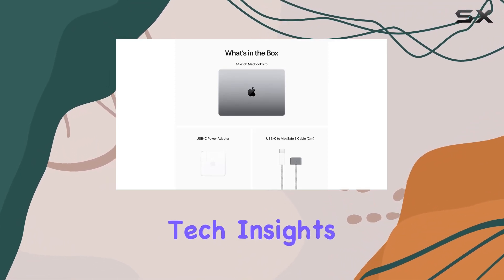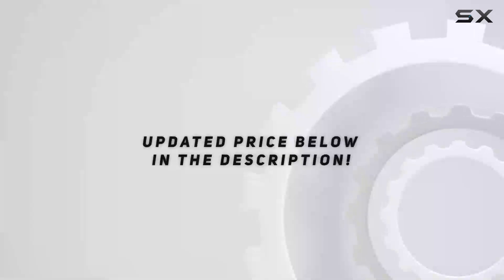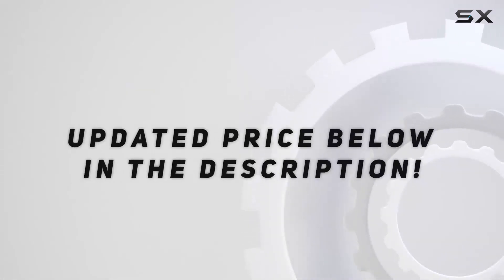Stay tuned for more tech insights, and don't forget to hit that like button and subscribe for future updates. Check out the video description for the updated price, and thank you for watching.